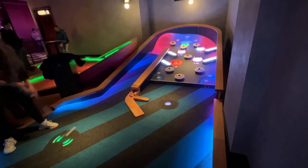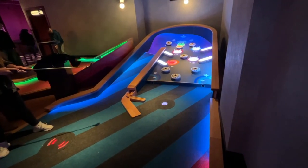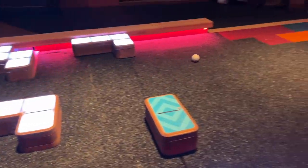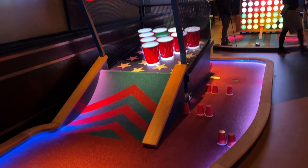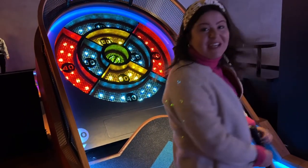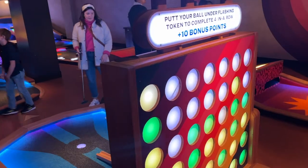This place has golf balls that keep your score for you — it shows up on the screen, tells you how many shots you've taken, and there are ways to get bonus points. It's really, really cool. That putt-putt place was by far the coolest mini golf we've ever done — so cool!